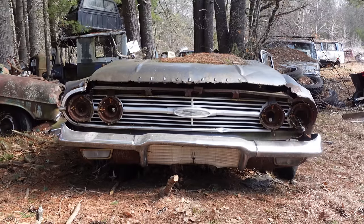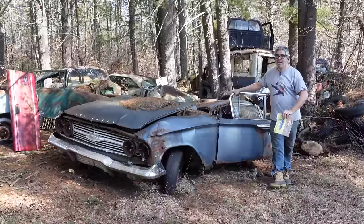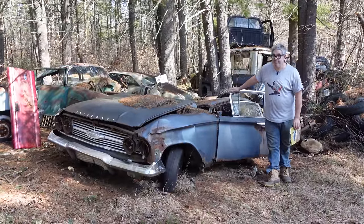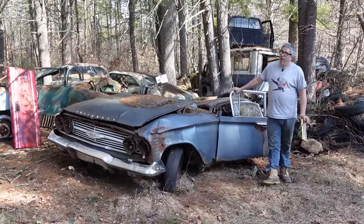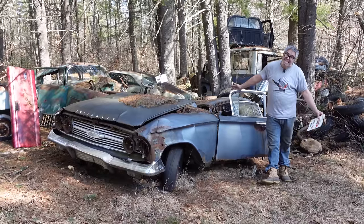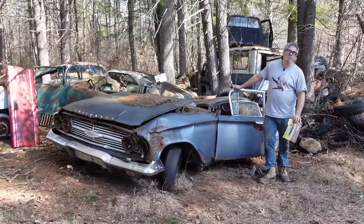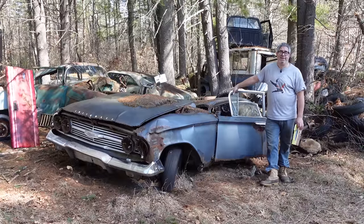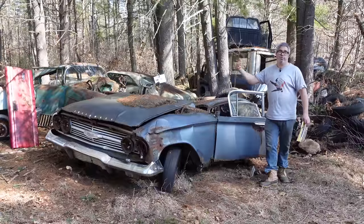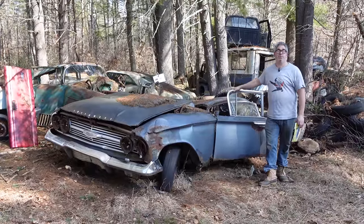1960 was the third model year for the Impala, which launched in 1958. In 1958, the Impala was Chevrolet's most exclusive vehicle, short of a Corvette, available only as a two-door fastback or a convertible. But by 1960, the Impala had kind of moved main market, and every body style was available except for a two-door post — you'd get wagons, two-doors, four-doors, and convertibles in the Impala lineup as it really proliferated for 1960.